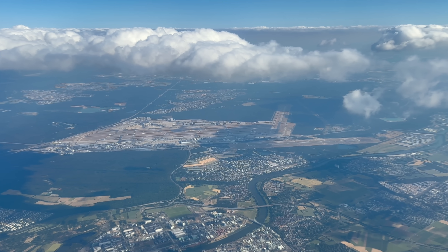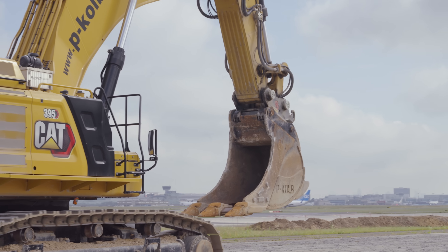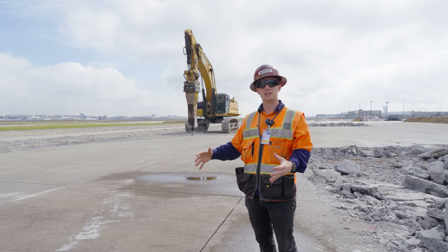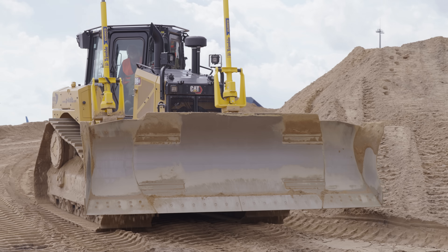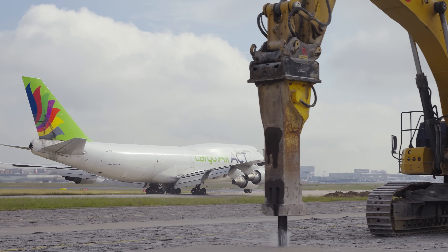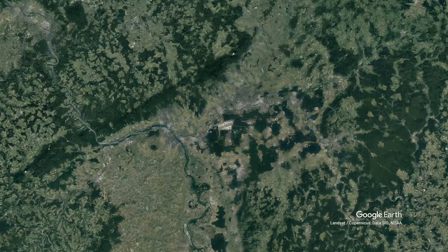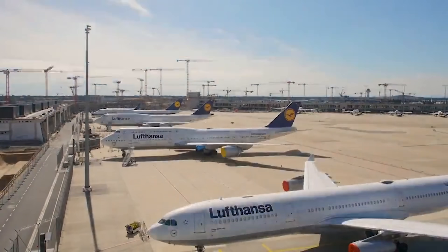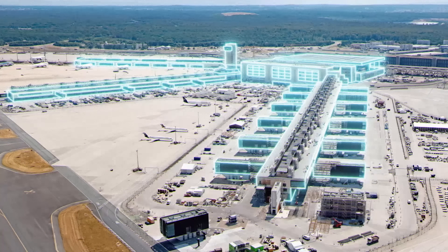That is one of Europe's busiest airports — Frankfurt International Airport. That right there is a Caterpillar 395, and in this video we're going to show you what they're doing to bring tens of millions more people through this airport every single year. Welcome to Frankfurt International Airport, one of the world's largest airports. And like all of the world's large airports, this one is also growing fast. The multi-billion dollar Terminal 3 project is the airport's answer to keep up with demand.